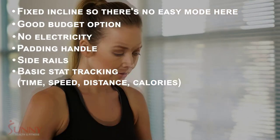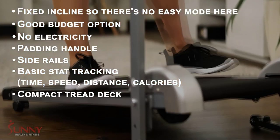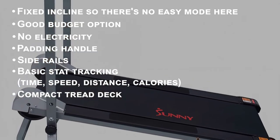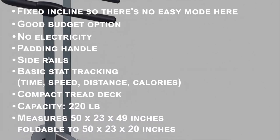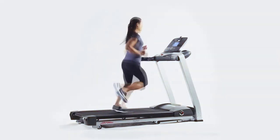It even offers basic stat tracking such as time, speed, distance, and calories. This treadmill is not only foldable but pretty compact even when opened, making it especially well suited for smaller homes. It can hold 220 pounds and measures 50 by 23 by 49 inches when opened and 50 by 23 by 20 inches when folded.